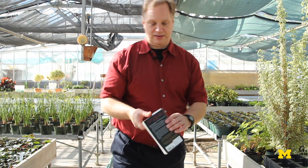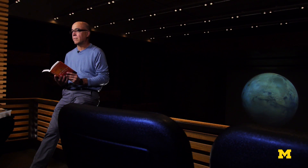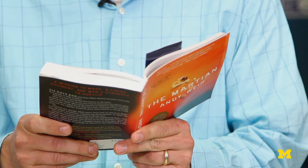The thing I like about the story is that while he's a scientist, he has to apply his scientific knowledge to extend his survival until a rescue mission can arrive. This is what engineering is all about.